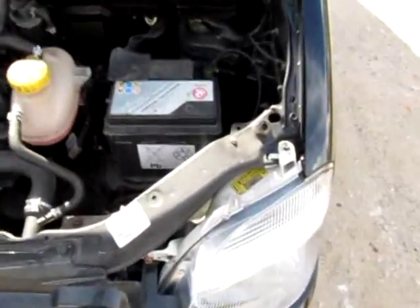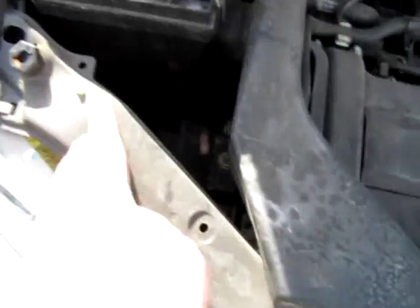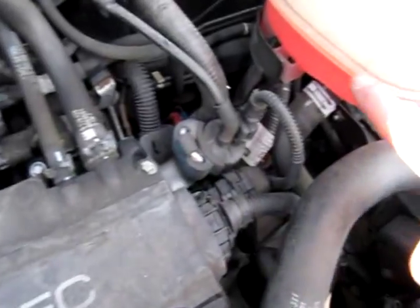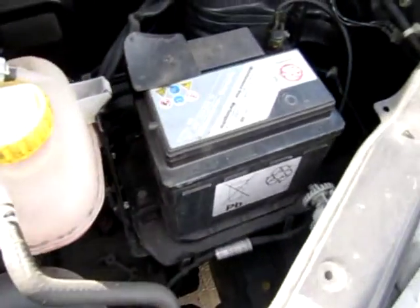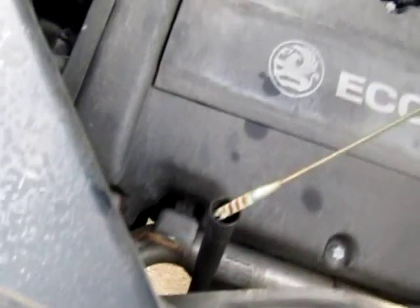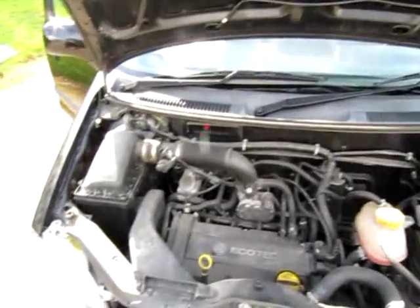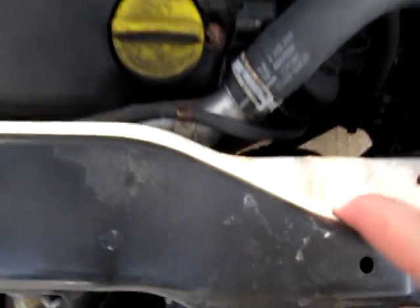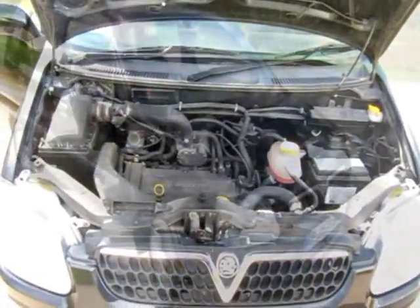Under the bonnet of the Agila, everything is aged as it should be — nicely dusty and dirty, which is expected. There's no oil down the side of the engine, everything is dry, the fluid levels are correct, and the oil is nice and clean. No problems, no issues. It's HPI clear, and it's good to see everything has aged naturally — no accident damage, all the nuts and bolts are aged as you'd expect from a car of this age.